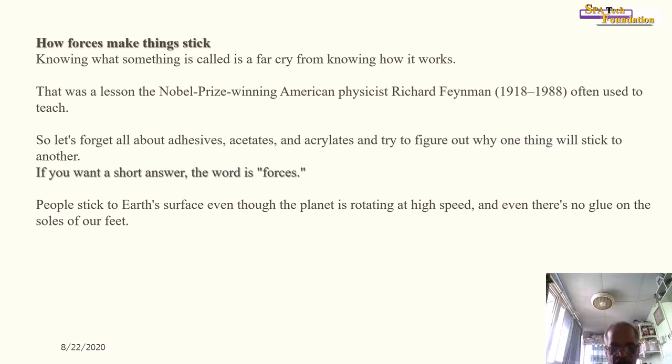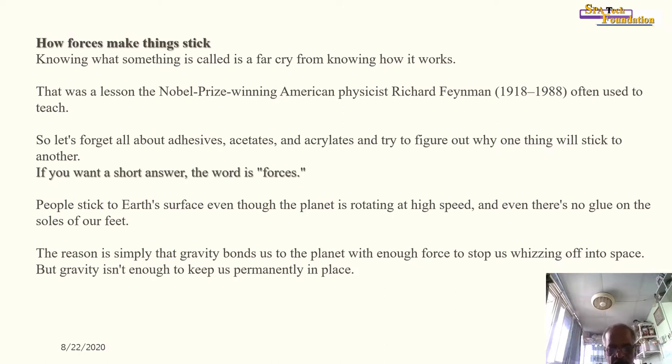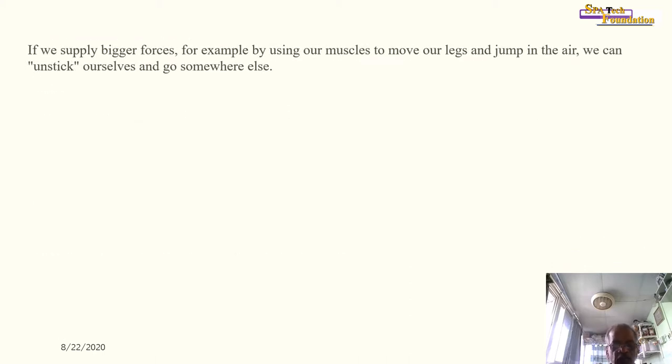People stick to Earth's surface even though the planet is rotating at high speed and there is no glue on the soles of our feet. The reason is simple: gravity bonds us to the planet with enough force to stop us rising off into space. But gravity is not enough to keep us permanently in place — if we supply bigger forces, for example by using our muscles to move our legs and jump in the air, we can unstick ourselves and go somewhere else.